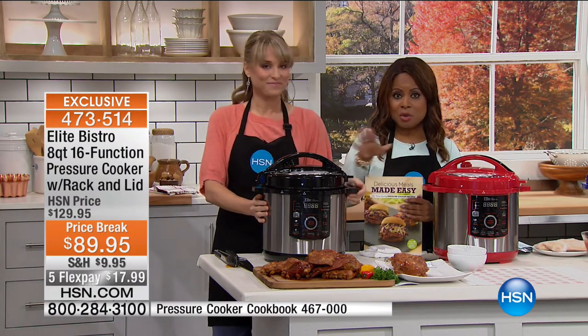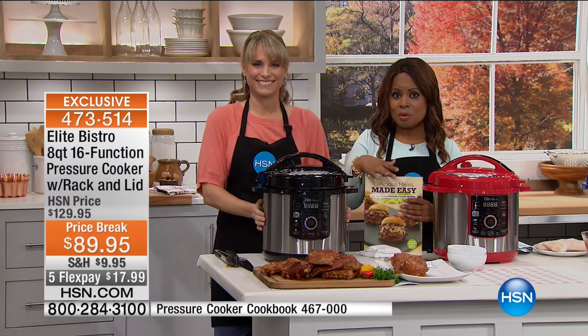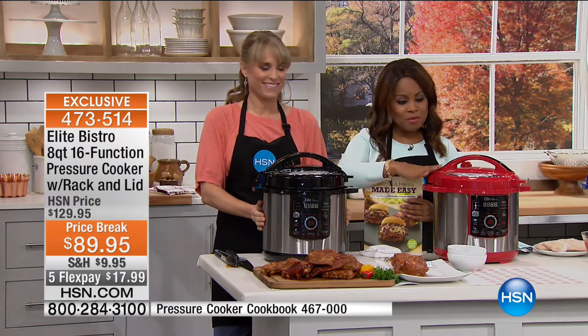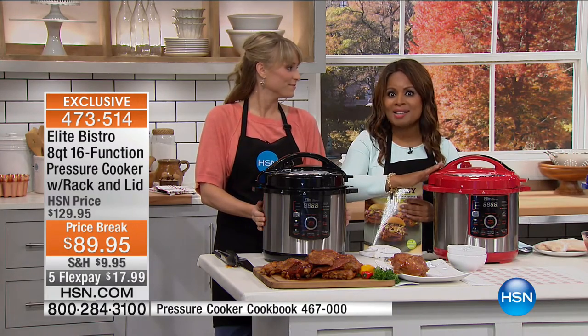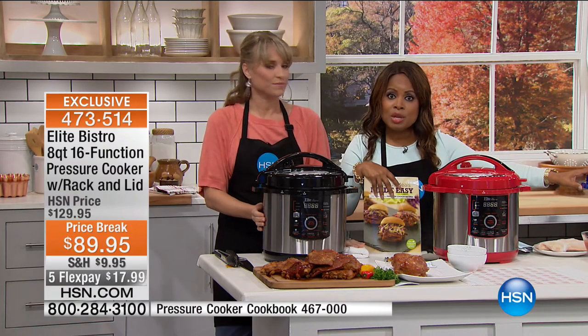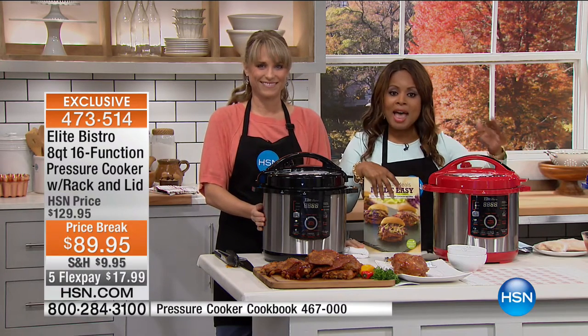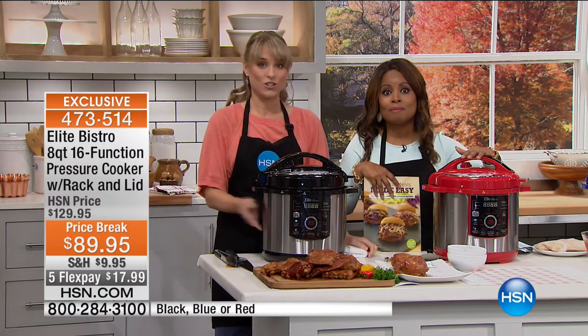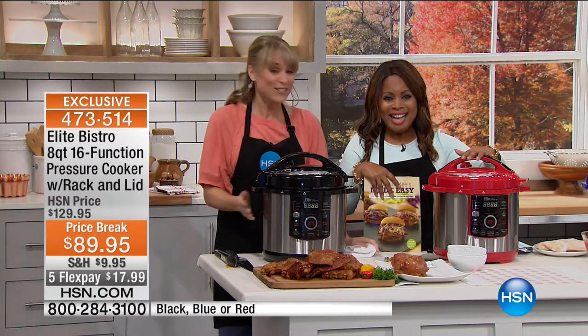You are listening to the voice of Kelly Deedring, who is our resident kitchen expert and chef. My name is Marlo and I'm your host. Happy Friday, everyone. We get a chance to present to you our Elite Bistro pressure cooker. We have it in black — the most limited choice — in red, the number one accent color in homes across the country, and also in blue. Three colors to select from. $89.95 — the best price — five flexible payments of $17.99.